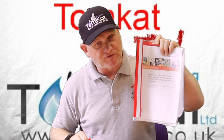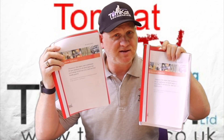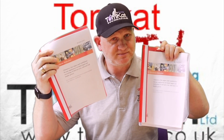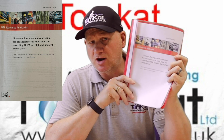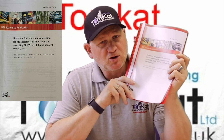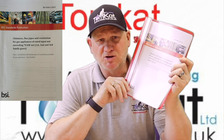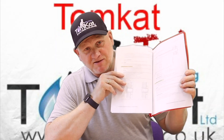Now let's look at the changes made to BS 5440 Part 2, which covers ventilation. The first thing to know is that this document excludes cooking appliances in commercial establishments such as colleges, and also excludes appliances run off 100% hydrogen.